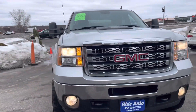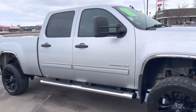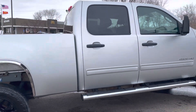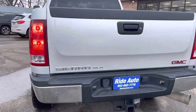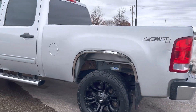Hello, welcome to Ride Auto. Pleased to have you with us. Today we have probably one of the cleanest 2012 Duramaxes you're going to find in this region. This is a 2500 HD Sierra crew cab four door short bed four-wheel drive, and this one's packing a 6.6 liter Duramax turbo diesel attached to an Allison automatic transmission.